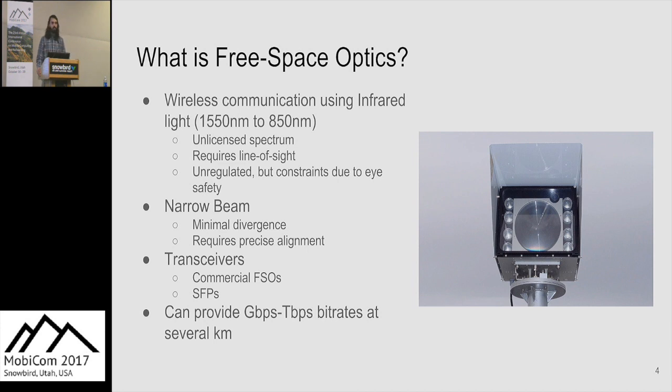There are commercially available FSO transceivers generally focused on providing a few gigabits per second up to several kilometers. We have also developed SFP-based prototypes for our work, which can provide very easily 10 gigabits per second and potentially even 40 or 100 gigabits per second.